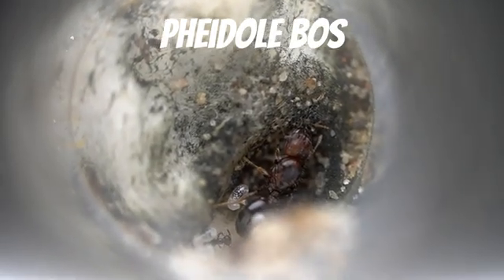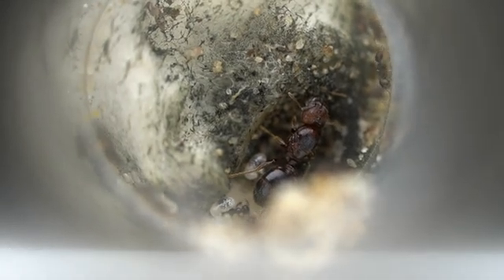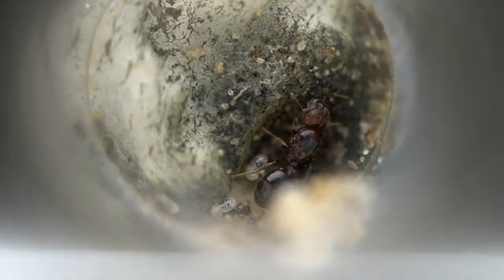This is a small colony of Pheidole boss. This species is capable of having giant supermajors with enormous swollen heads packed with muscle. Our colony is still small and they don't have any majors yet, but if we continue to feed them lots of protein, we should see the first ones soon.